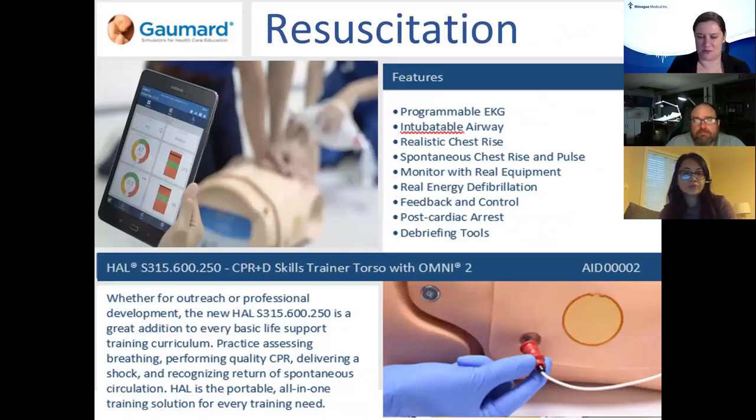For resuscitation, one simulator I want to highlight is the S315 family. These are customizable to your needs — if you're doing trach and crike, chest tubes, or just chest compressions and airway management, there's a model in this family for you. You get exactly the equipment that will enhance the work you're doing with your teams. This particular model is the S315.600.250, and it uses the Omni 2 with a handheld tablet controller.